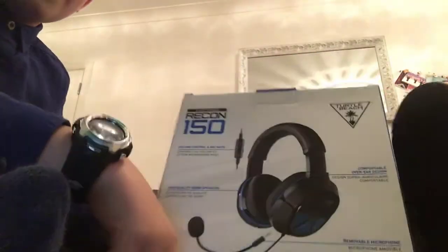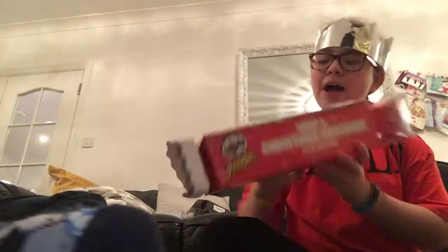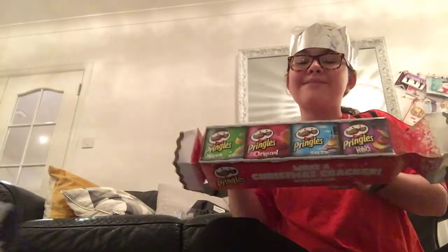I got a headset for the PlayStation 4. I also got a big long packet of Pringles — I've seen these in B&M and I really wanted one so bad.